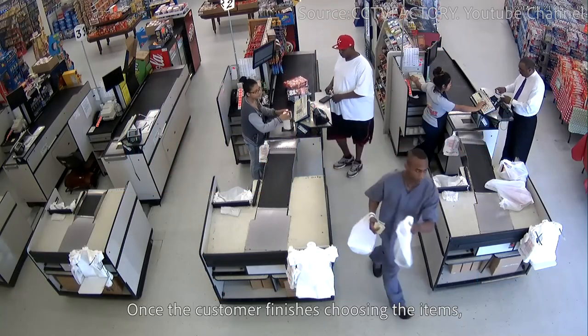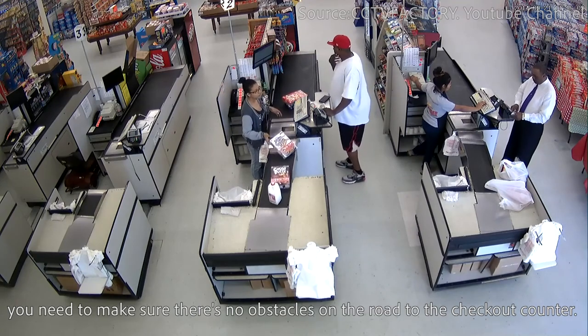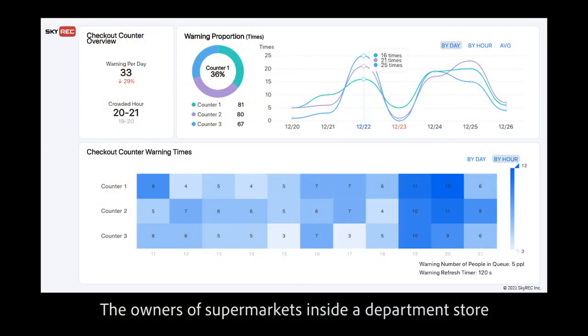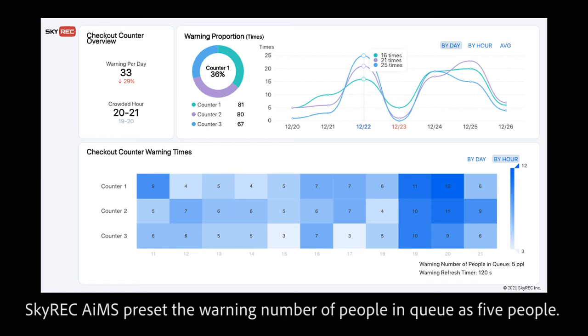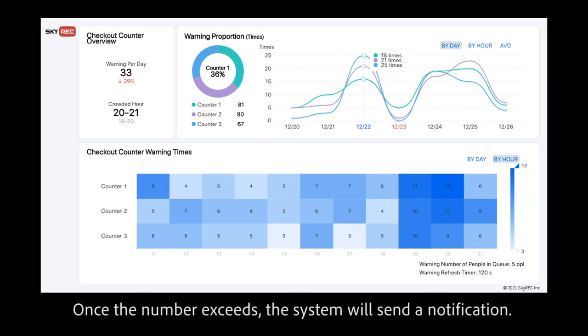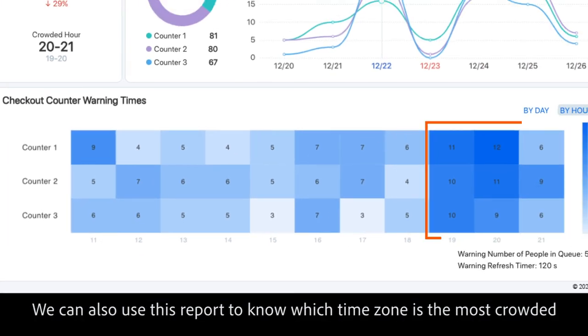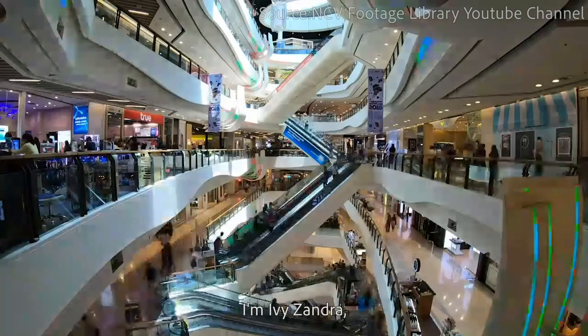Once the customer finishes choosing items, you need to make sure there are no obstacles on the road to the checkout counter. Skywreck AIMS preset the warning number of people in queue as 5. Once the number is exceeded, the system sends a notification. The report presents which counter has the most queuing alerts. You can also use this report to identify which time zones are the most crowded, so as to optimize employee scheduling.